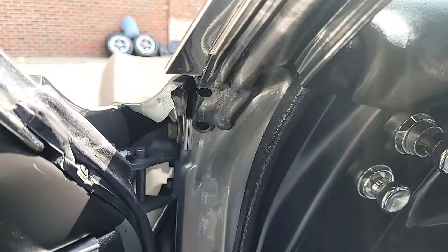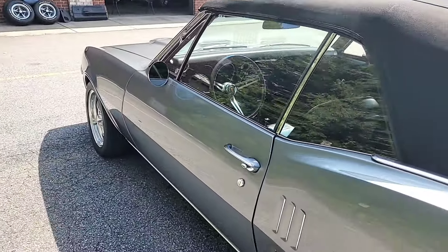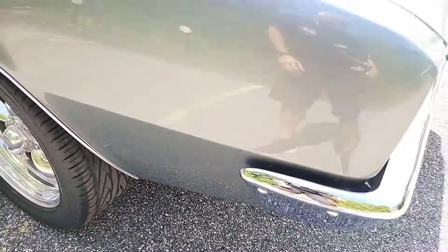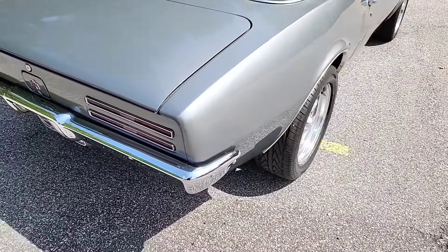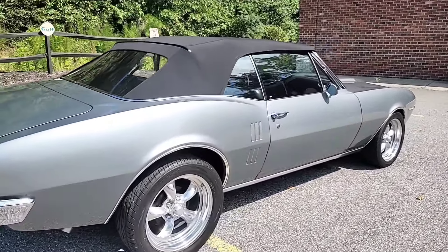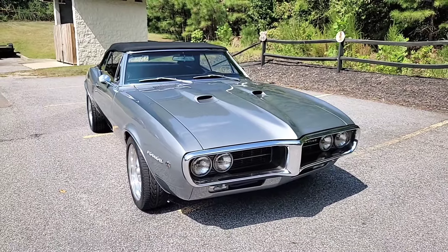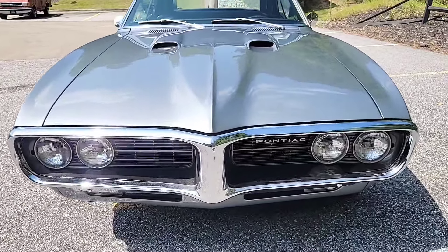I'm going to fire it up and let you hear it. Nice throaty sound to the exhaust — two and a half inch. Sounds just a little bit better than factory. Nice little small block under the hood, nice and tame. You can drive this thing every single day if you'd like. No crazy noises coming out from under the hood.